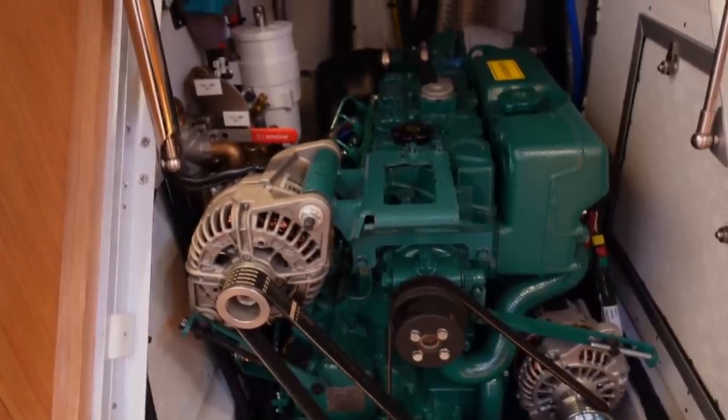So, the Nautors Swan 48 — what do we think? Let's look at the positives. She is beautiful — absolutely stunning exterior design, beautiful interior design. This boat is set up for racing; these are race boats with a whole history of winning races. But I do want to raise some points, and I'll put some images on screen for comparison.